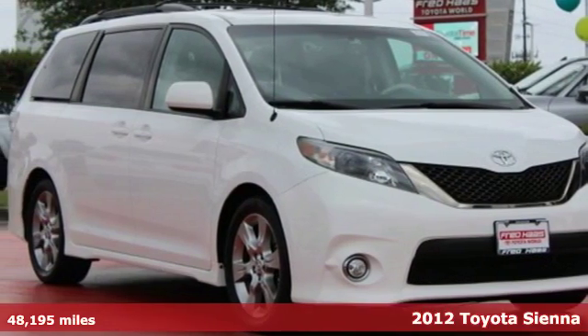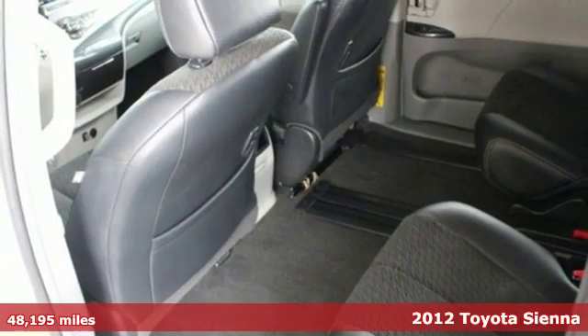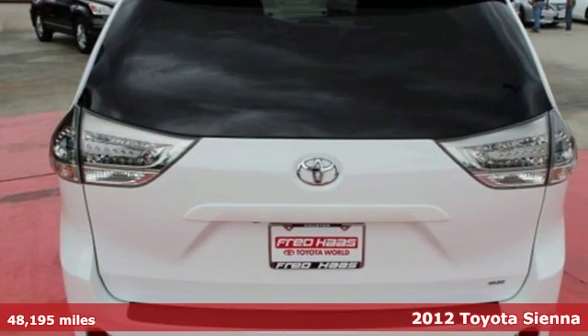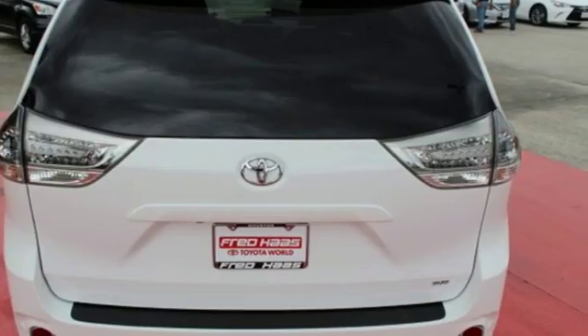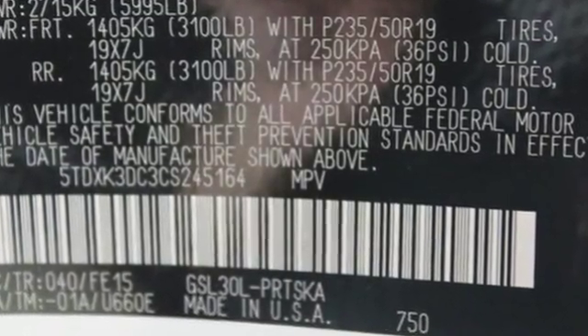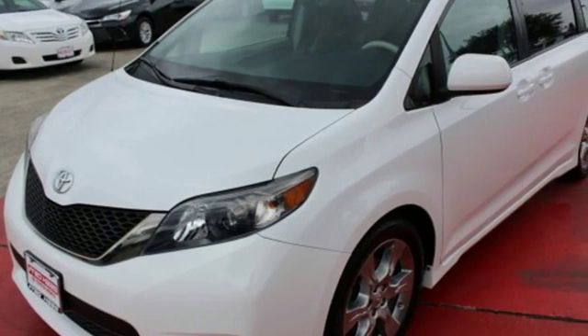It's a 2012 Toyota Sienna. This minivan comes with all the space you need, as well as the safety and protection you and your family deserve, including anti-skid stability control, anti-lock brakes, multiple airbags, and electric power steering for emergency maneuvering.